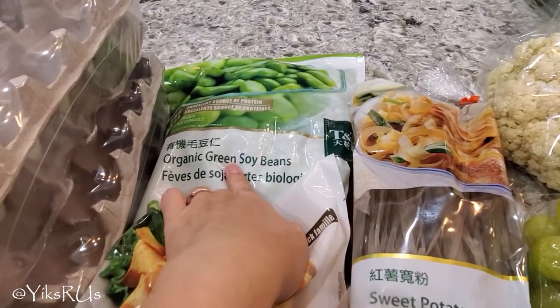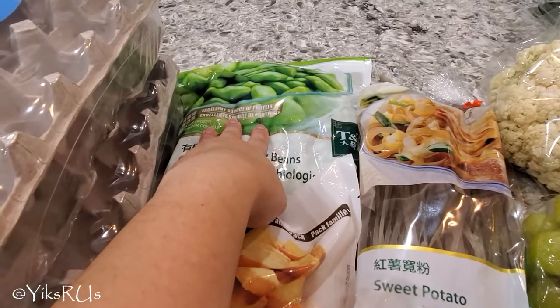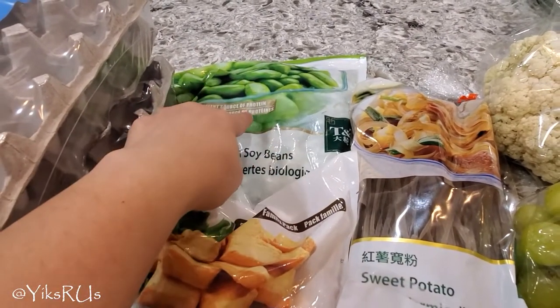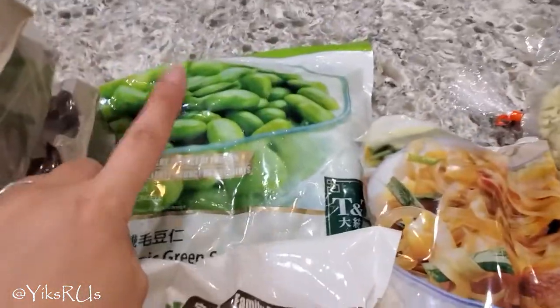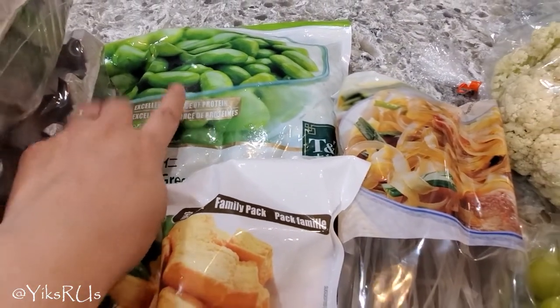Edamame beans — I like the organic green soybeans. These are just shelled edamame beans. I always have these on hand because they make really great stir fries, and if I'm making a fried rice I throw some in. Or sometimes even if I'm making a soup. This was on sale for $5.99 — regular is like $8.99. Yay for that.